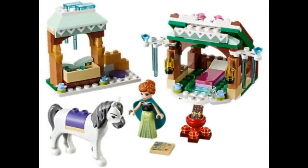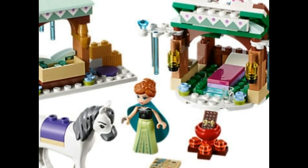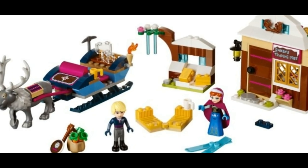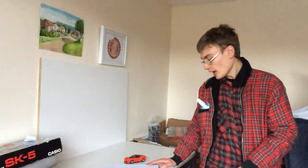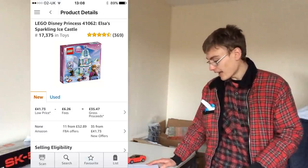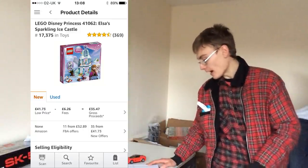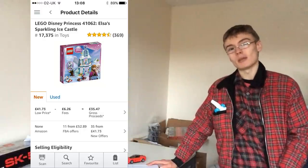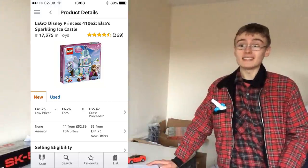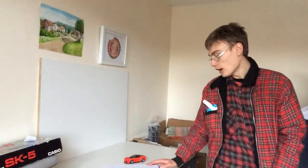Now a double whammy — sets 41147, Anna's Snow Adventure, retailing at £19.99, and 41066, Kristoff's Slay Adventure. For comparison, 41062, Sparkling Ice Castle, has only been retired for about a year. It retailed at £35 and is currently on FBA at £53. So if you got it at a 20-40% discount — say around £25 — you've just over doubled your money in a year. Hold on for another year and maybe it reaches £70 on FBA or even more.